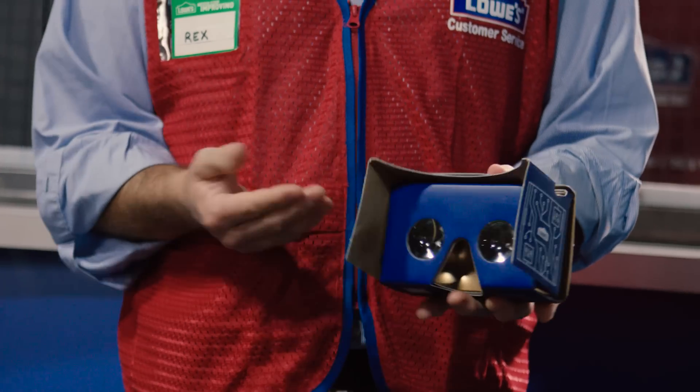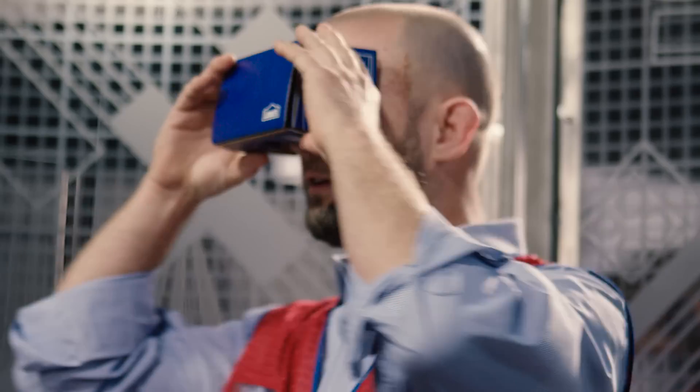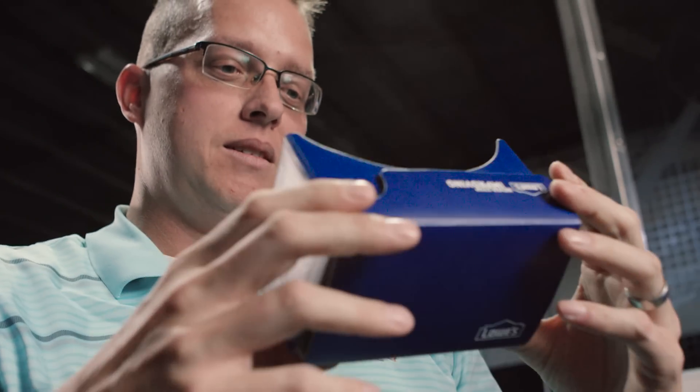From there, you're able to take that room that you've built and port it over to Google Cardboard. It's a cardboard headset that you can take any smartphone and drop it into, and you can have a very similar experience to what you had inside of the store, anywhere you want to take it. You walk out of the store, you have your finishes in your hands and your Google Cardboard, and you can see your space when you get home.